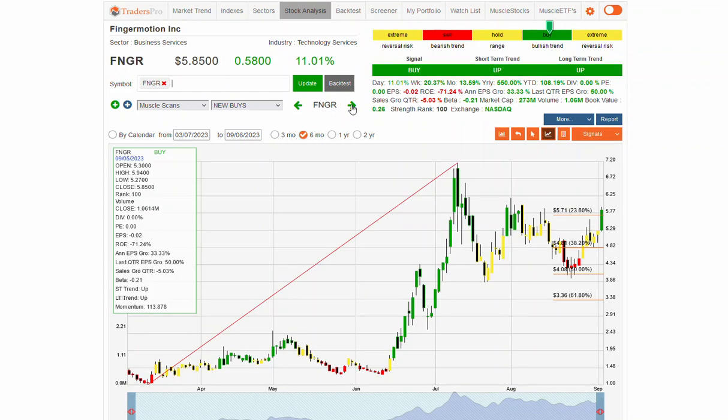FNGR — a nice-looking pattern breaking up into that momentum zone. Nice countertrend, kind of a long consolidation. Interesting stock here on FNGR, 11% move. It's had a big run — from $1.50 up to $6, $7 — and is now retracing.